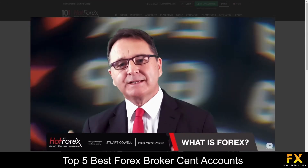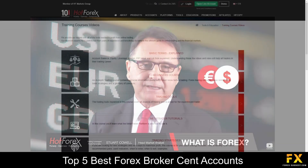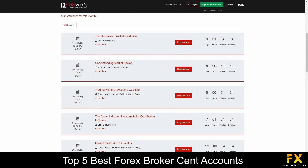Hot Forex also provides their very own educational panels, which cover in-depth Forex trading educational videos, beginner courses, tutorials in platform functionality, a featured trading podcast, as well as a number of live webinars, which you can sign up to for a more personal, educational experience with Hot Forex.